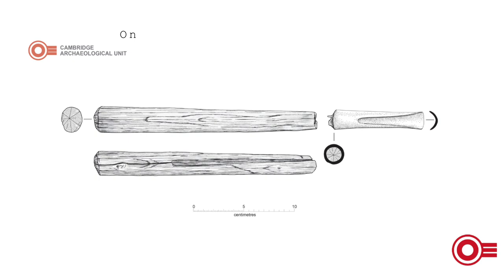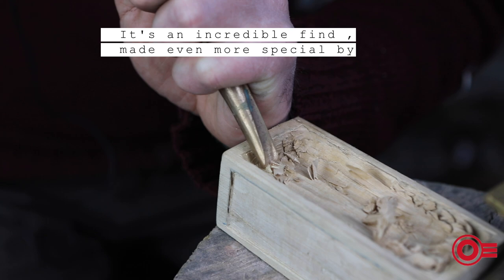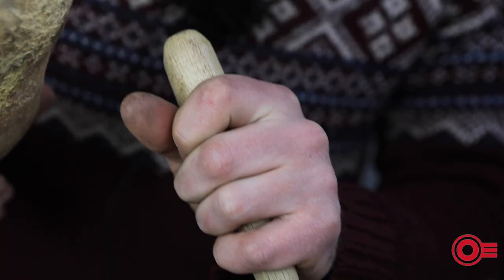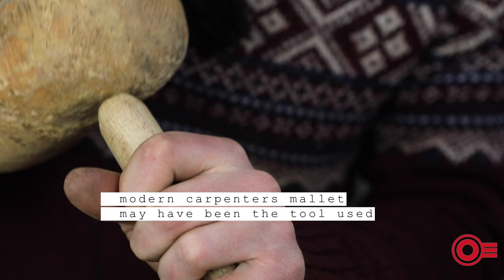One gouge was found complete with its field maple wood handle, with clear evidence of bruising at the end. It's an incredible find made even more special by many of the wooden objects, including troughs and bowls, that have marks that closely resemble the blade profile of this complete gouge. A preserved oak mallet with a similar weight to a modern carpenter's mallet may have been the tool used on the gouges and chisels.